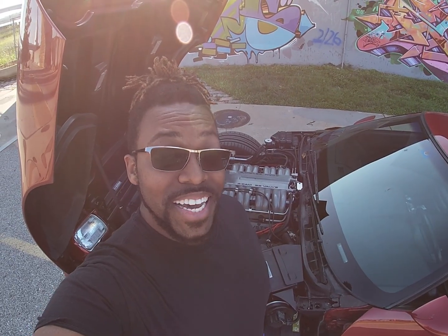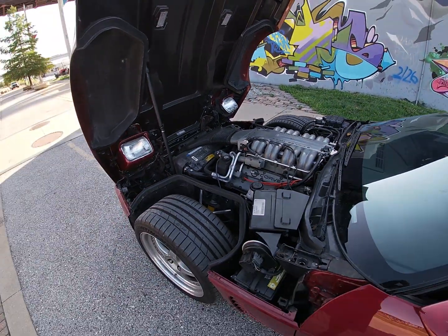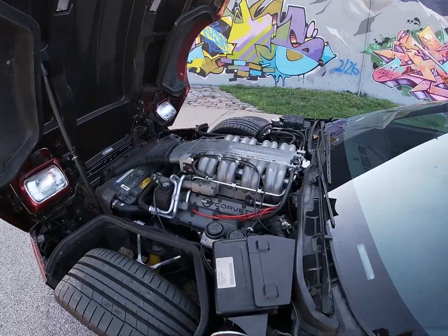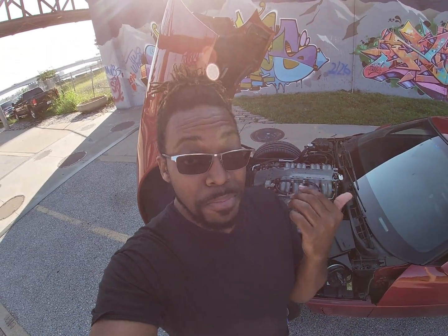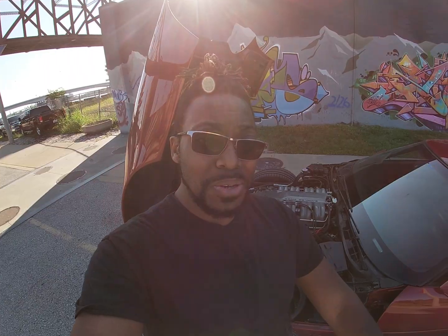Why are you building a 1991 ZR1? Why not get a C6, C7, or the new C8 ZR1? C4 ZR1s are still affordable when you think about really special cars. These cars are going in the mid-20s to maybe upper 30s — you really don't see them too high after that. You still see a lot of them in the teens, honestly. For the price I'd pay for a C6 ZR1, I could buy two of these and get two of these motors built. It's kind of a no-brainer. I'm just a C4 guy. Do I still want a C6, C7, C8 ZR1? Of course I do, but I'm in no rush. I'm big on enjoying the cars that I have.